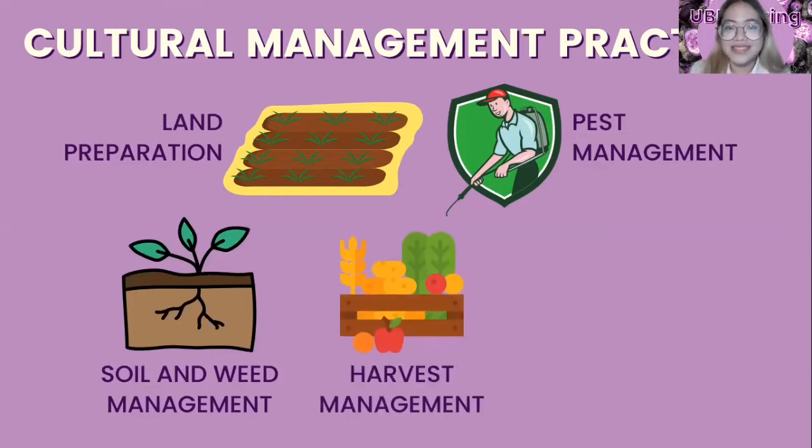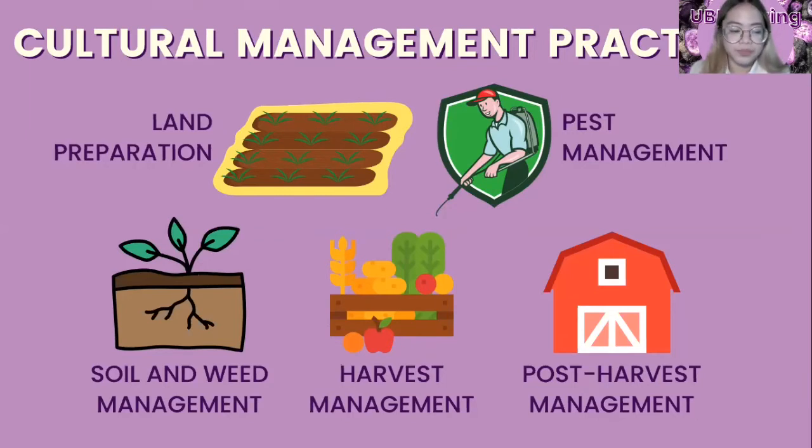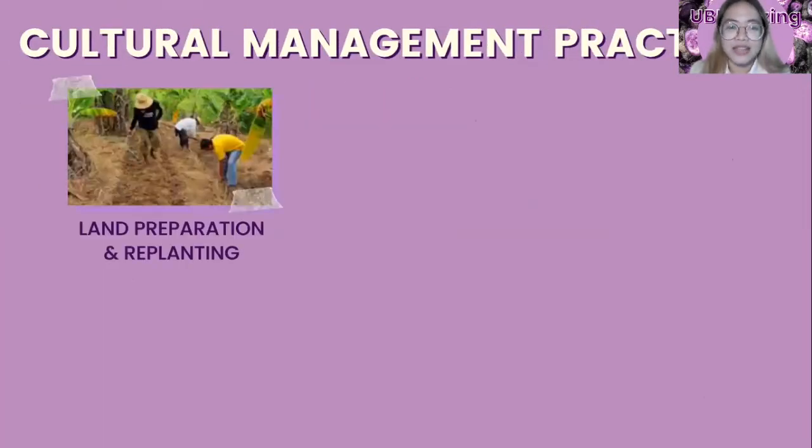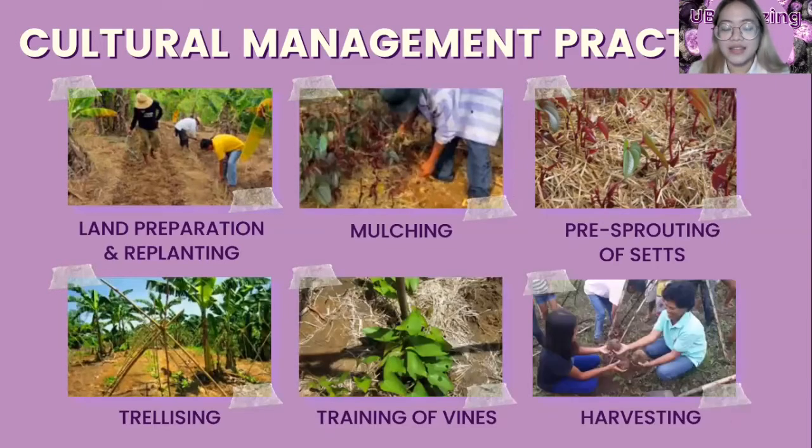For harvest management, harvesting is done during late November and lasts until February the following year. Tubers intended for consumption and the market are usually harvested earlier, while those intended for sets are harvested at the later part of the period. For post-harvest management, the clean tubers are collected and placed in rattan baskets, bamboo, or wooden crates with partitions made from soft materials to prevent injury. Tubers can be stored for six to seven months if kept in cold storage. Real-life representations of cultural management practices include land preparation, replanting of sets, mulching, pre-sprouting of sets, trellising, training of vines, and harvesting.